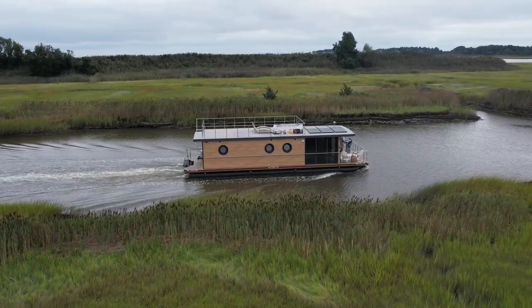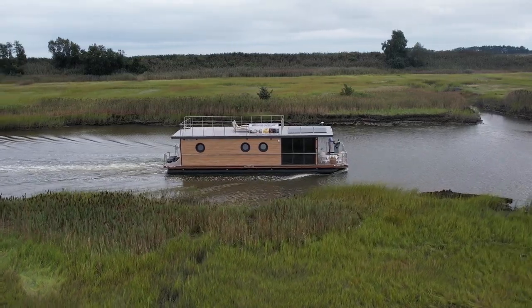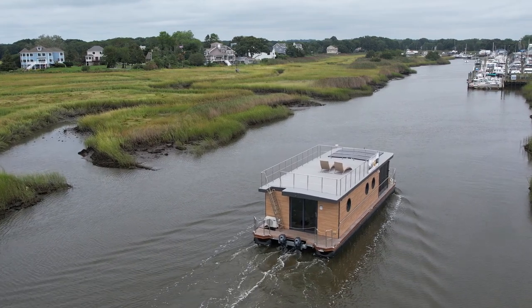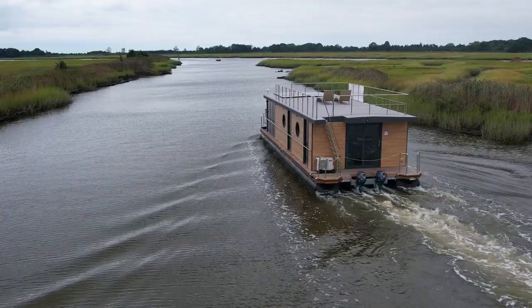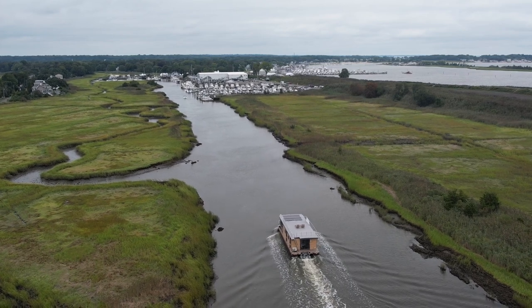Our Water Lodge houseboats have two foam-filled polypropylene pontoons that do not need to be painted or scraped — they actually never have to be taken out of the water. After years of searching for the right boat for our coast so you don't have to, whether you're in Maine or Miami, we have the perfect water lodge for you.